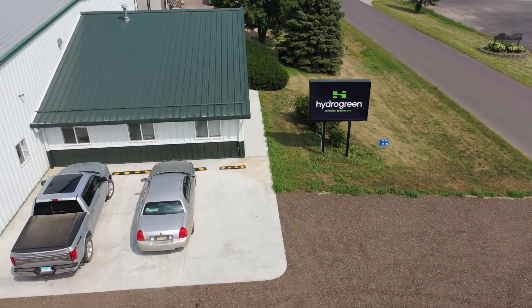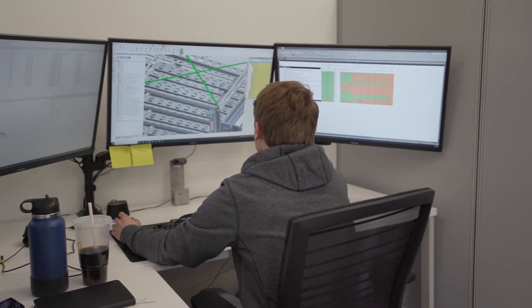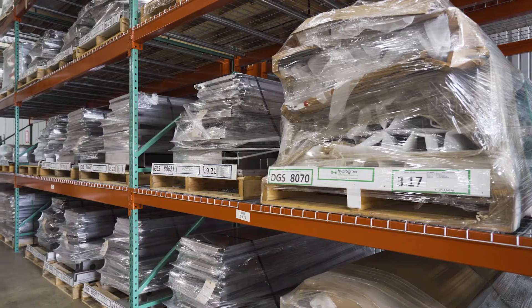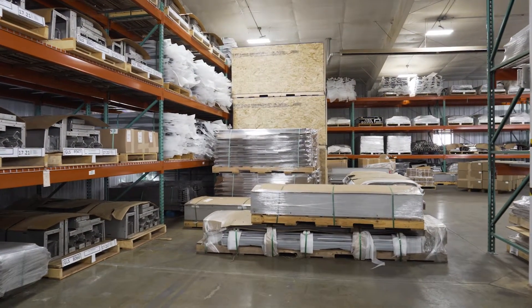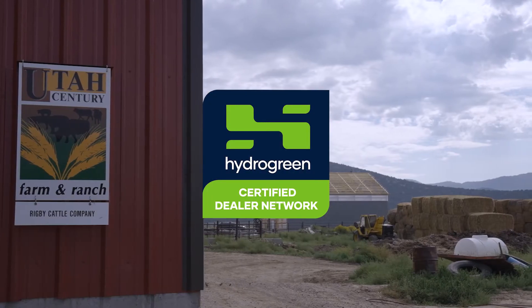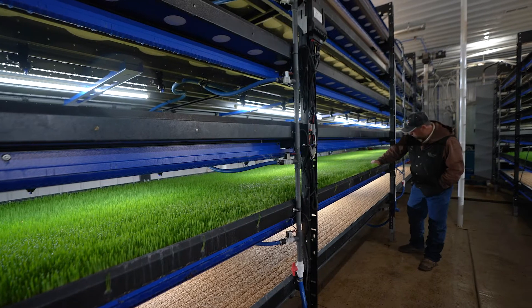HydroGreen's Innovation Center is headquartered in Sioux Falls, South Dakota. Our world-class team of engineers and scientists are constantly optimizing the technology and conducting plant and animal research. In our manufacturing center, all parts of our Automated Vertical Pastures are manufactured and shipped to customers. With the help of our trusted HydroGreen dealer network, farmers from across North America already have Automated Vertical Pastures installed on their farms.